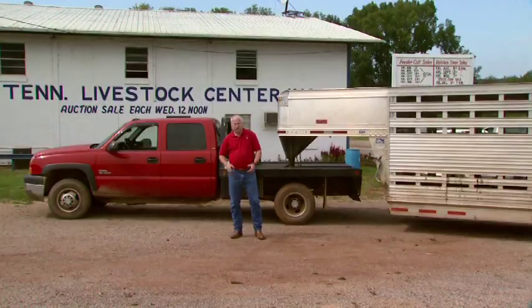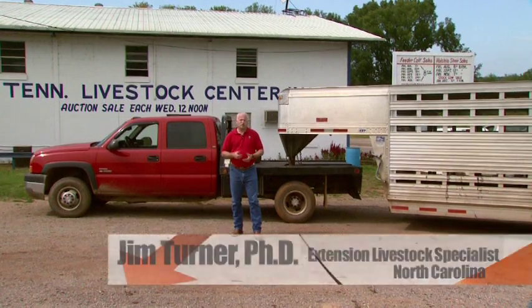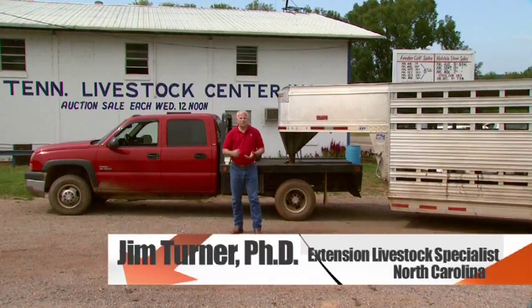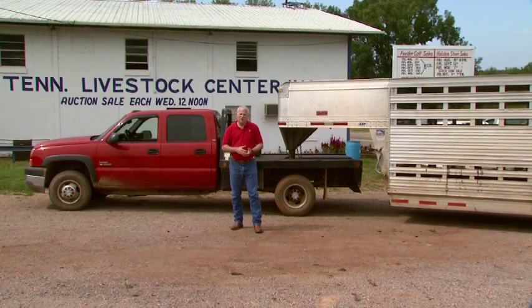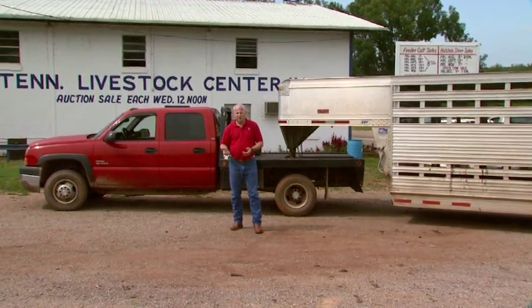Humane handling and animal transport practices are coming to the forefront in the beef industry. For several years, Jim Turner with North Carolina State University has been working with cattle producers across the country to improve their livestock transportation practices. Most cattle are hauled in a stock trailer at some point in their lifetime, whether it be from farm to farm, pasture to pasture on the same operation, or from the farm to the weekly livestock market.